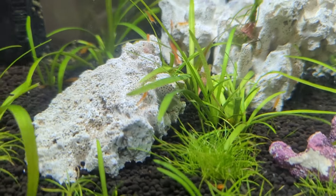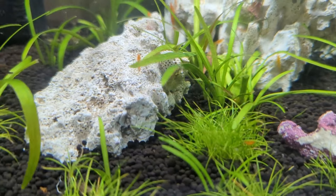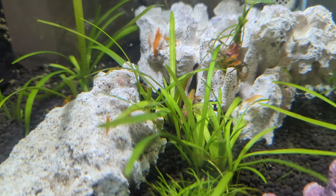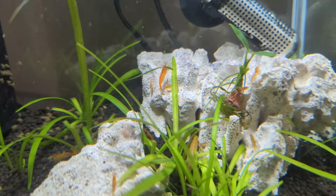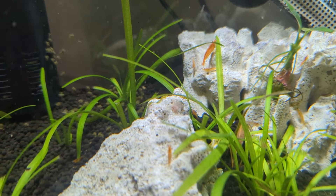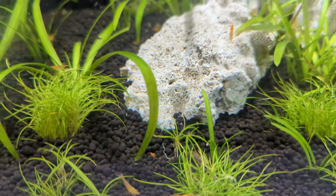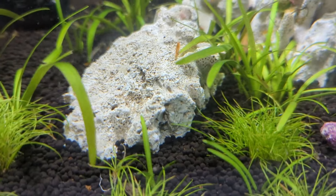Once a week I just add some plant food in there for the plants, and that's it. But the shrimp are absolutely breeding like crazy in here, to the point where I've literally lost count of how many we've actually got. Look at them. Awesome. And obviously they are going to keep breeding.